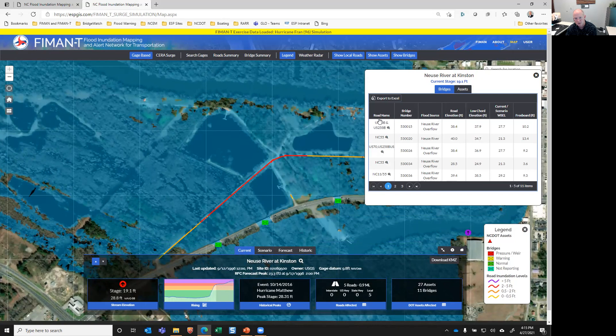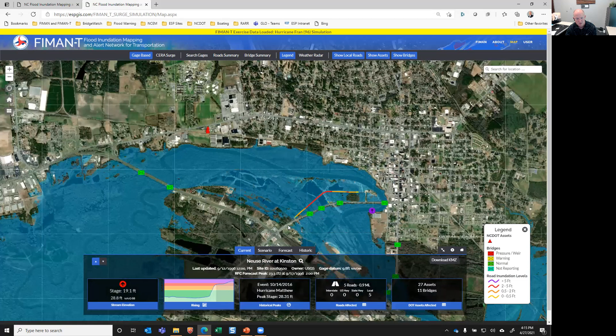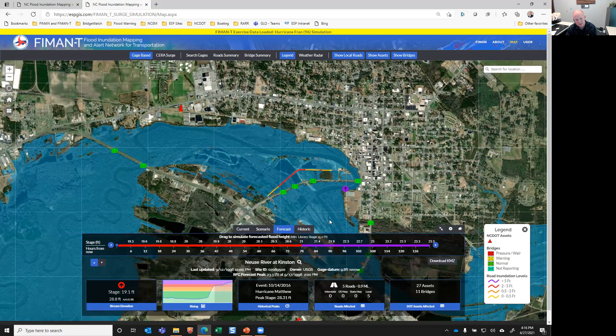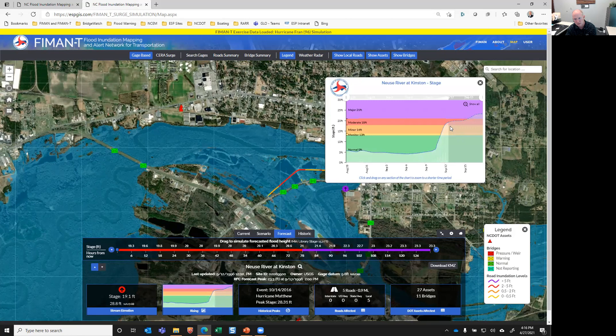The next tab is the bridges tab. This will pull up a table of all the bridges showing the road name, road elevation, low chord elevation, current flood elevation based on our modeling and sensors, and then the freeboard. These are sortable tables. The next tab is really how this is used — it's the forecast tab. When you click on the forecast tab, we know we're still rising here and we want to see how bad it's going to get. The map doesn't really change, but the dashboard changes. We're presented with a time bar slider or forecast slider that has two axes: the lower axis is time from now, and the upper axis is the river stage based on the forecast. We start out red, go up into purple, and end with a peak of twenty-three point three — five days from now.